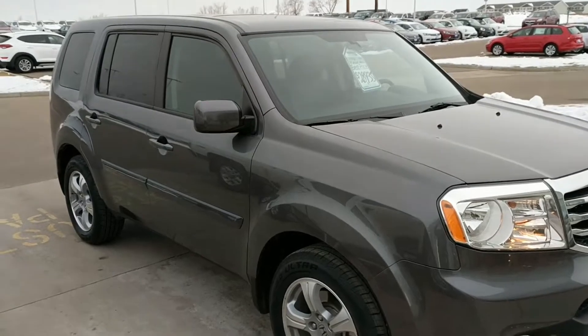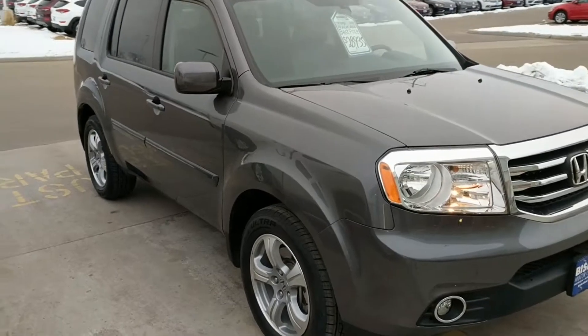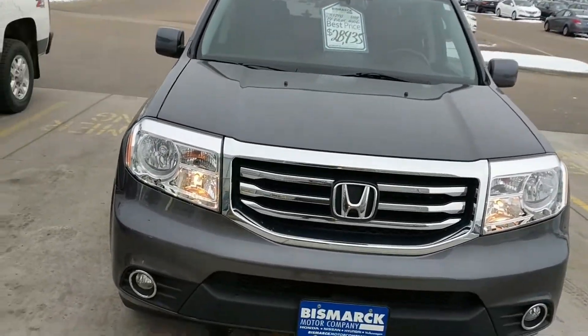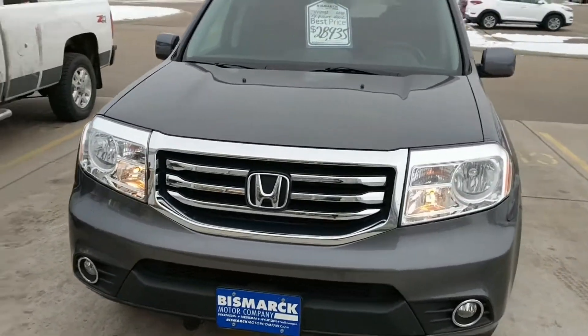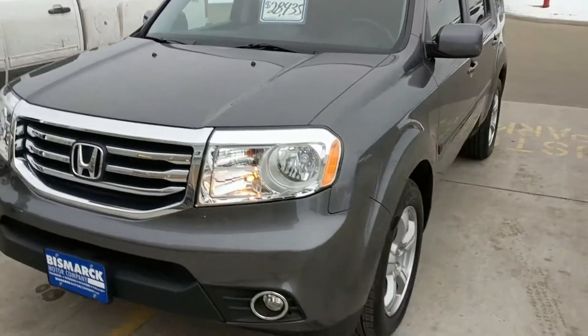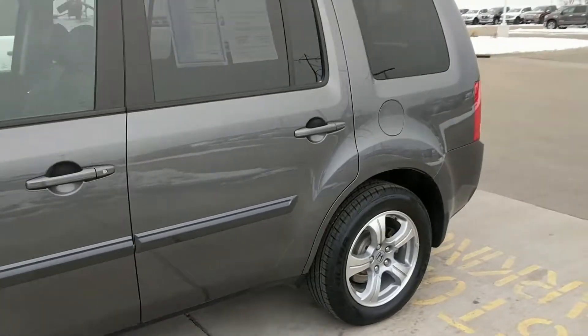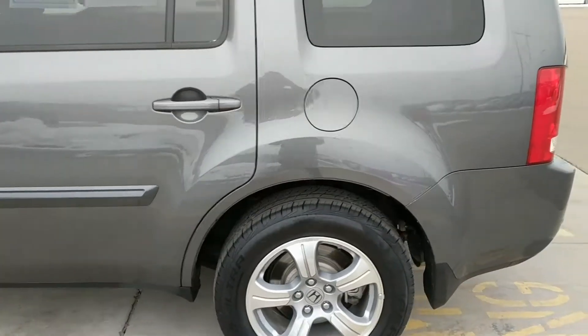Hey Corey, it's Britt Burbach with Bismarck Motor Company. Long time, no hear. We just got in this 2014 Pilot EXL. It's in the dark gray. I'm having a hard time finding white and silver with black interior, which I'm thinking, if I remember right, was what you were wanting.